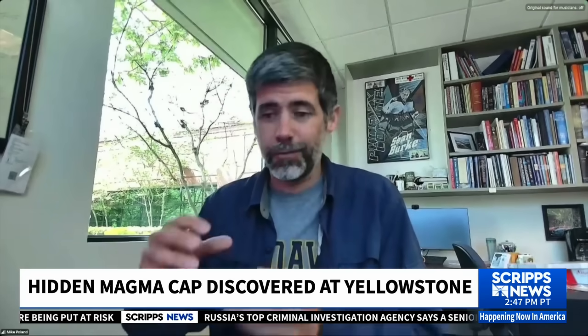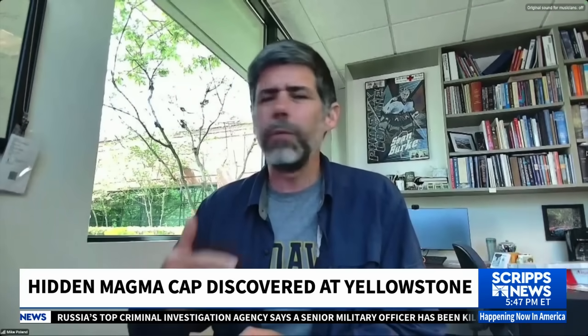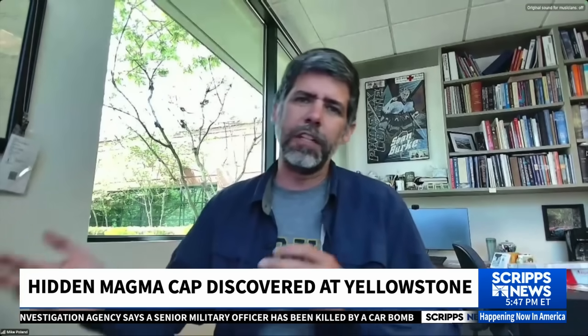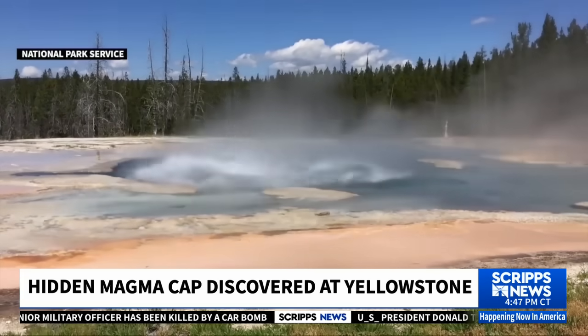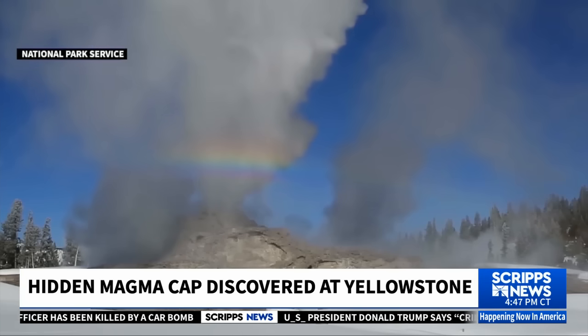That might change in the future — we might have some sort of rejuvenation event — but it would take a while. You'd have to remelt a bunch of that stagnant magma in the reservoir. And we'd see unmistakable signs of that in terms of earthquake activity, ground deformation, gas emissions, and thermal emissions. It would be pretty hard to miss, and we're not seeing any signs of that at this point.